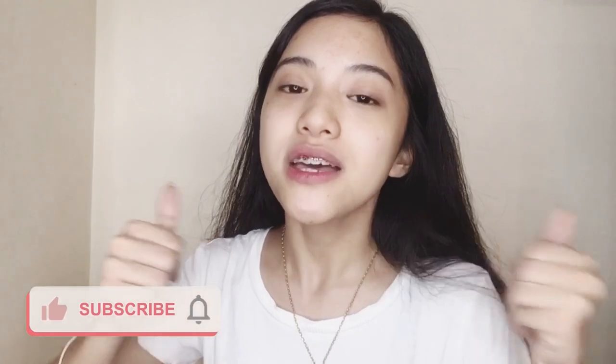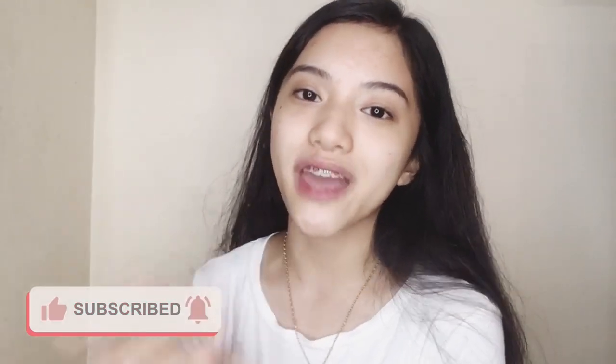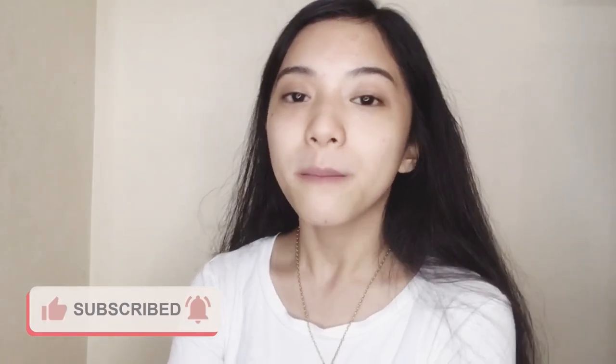That's it for this video, guys. I hope you liked and enjoyed it — if you did, please don't forget to give it a big thumbs up, subscribe to my YouTube channel, and click the notification bell to be notified whenever I post a new video. My social media accounts are also linked down below, so don't forget to check them out, and I will see you in my next one.